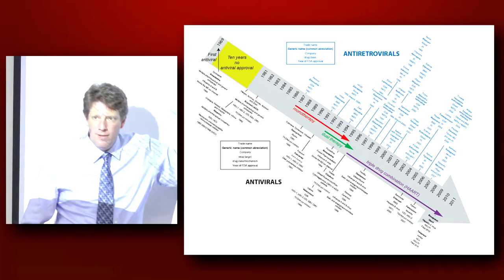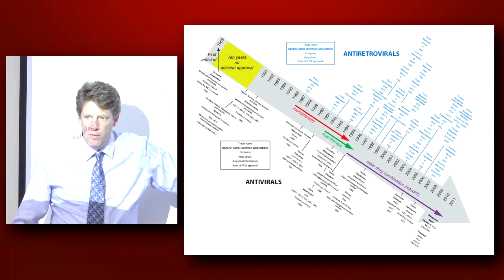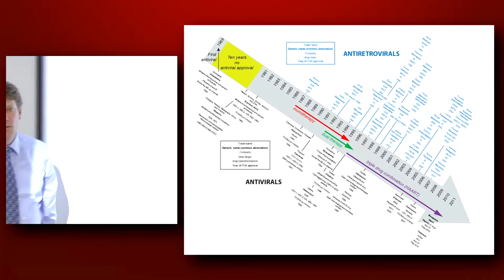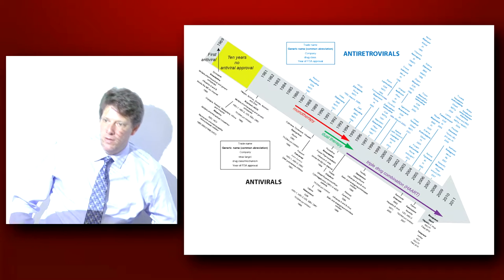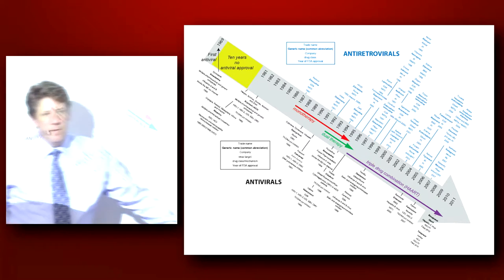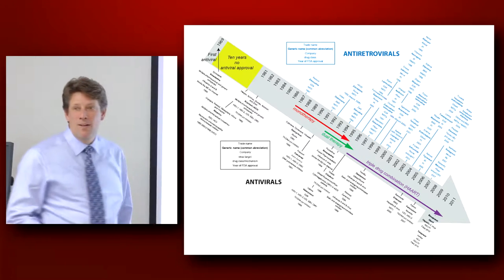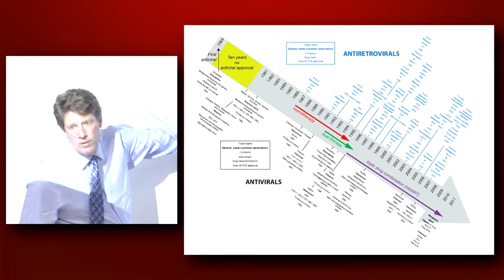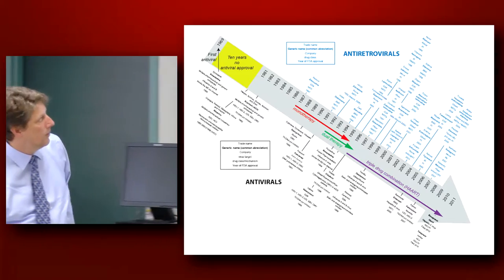This chart ends around 2010-2011 when we have both simeprevir and telaprevir approved. But if we were to draw this a little further, there would be a large list of all the anti-HCV drugs that have been developed, where most of the major pharma companies have really pushed into these development areas. And as we know now, largely hep C is a curable disease if you can get patients on the expensive treatments that exist today, which from the Ontario government standpoint is difficult. But here is basically the explosion of antiretrovirals.